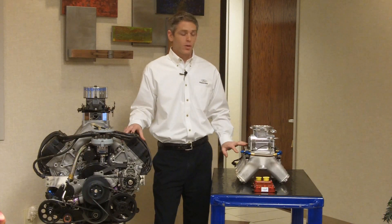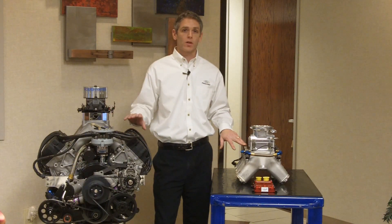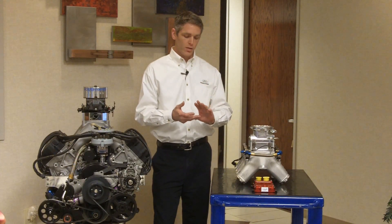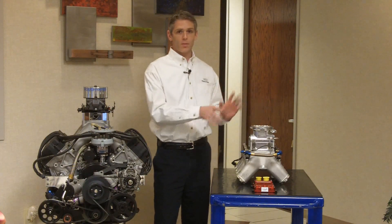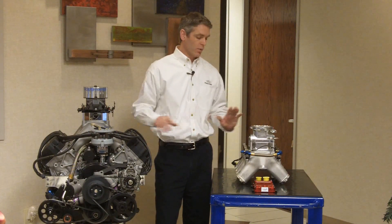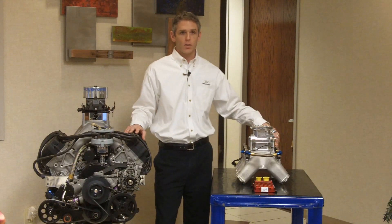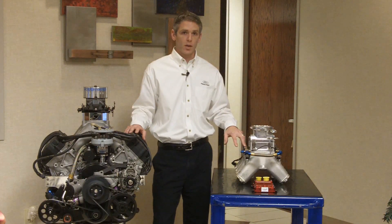Our new fuel system components replace the fuel function of the carburetor. We now have new fuel pumps. Fuel lines are pretty much the same as they used to be, coming from the tank up to the engine. But once you get to the engine, that's when the big differences occur. We now have fuel rails — one on each bank of the engine.